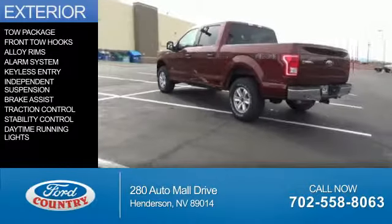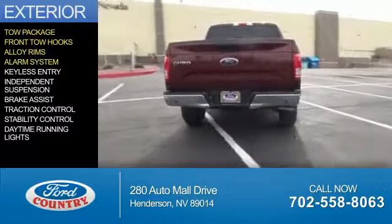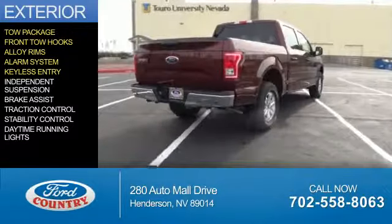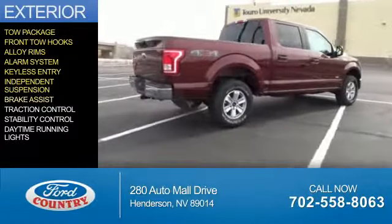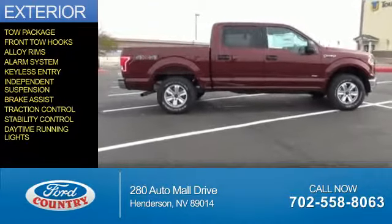The features include tow package, front tow hooks, alloy rims, an alarm system, keyless entry, independent suspension, brake assist, traction control, stability control, and daytime running lights.